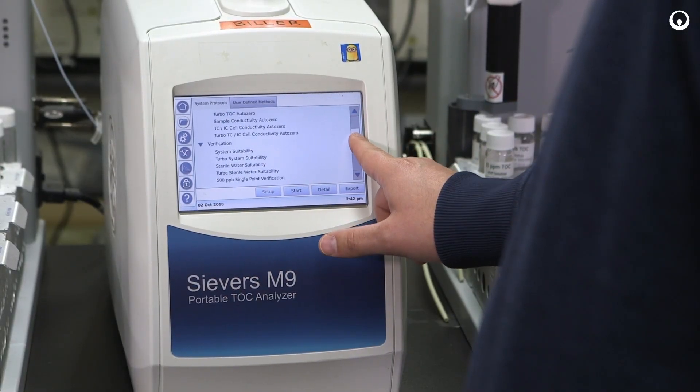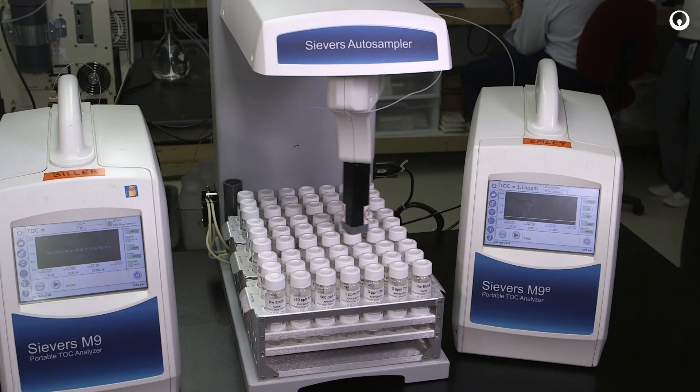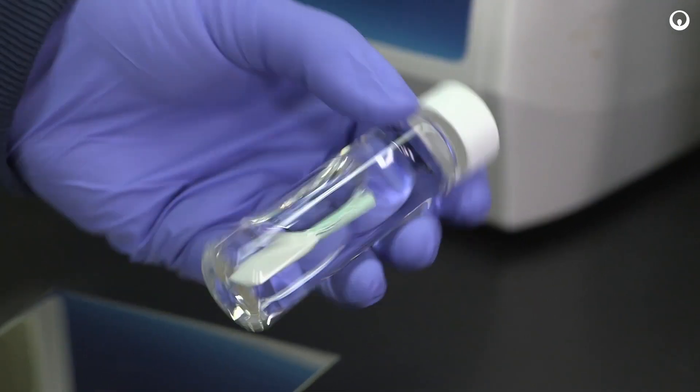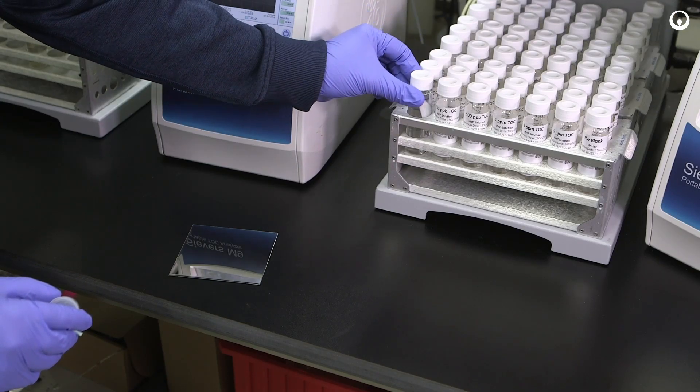With our M-Series models, we offer them in both a lab unit, a portable unit, and an online unit. So these can be deployed either in a traditional lab environment, at a production floor, or in an online space. With these different deployment modes, that allows us to provide solutions to the customers that are the ultimate in flexibility, no matter what their application needs are.